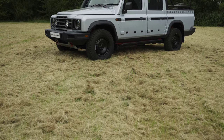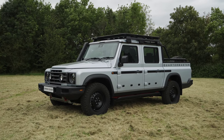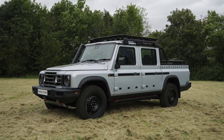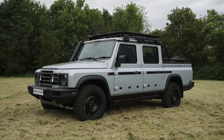INEOS unveiled the Quartermaster double cab at the Goodwood Festival of Speed in the United Kingdom. While the Grenadier Quartermaster shares most of its architecture and components with the station wagon, its strong and rigid body-on-ladder-frame chassis is extended by 500 millimeters, resulting in a large and versatile load area capable of carrying a standard euro-size pallet with ease.